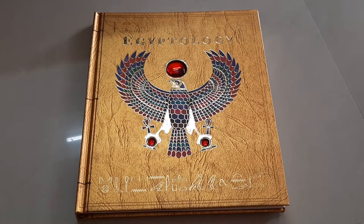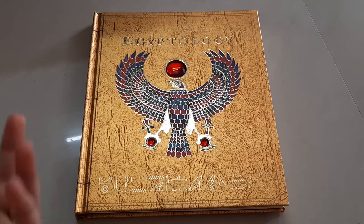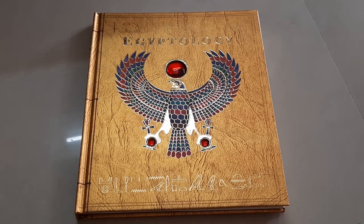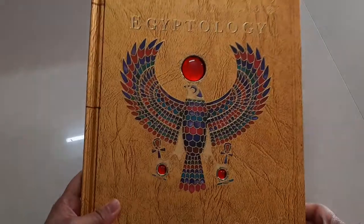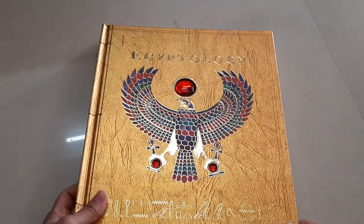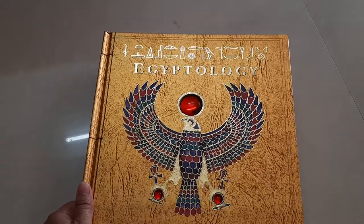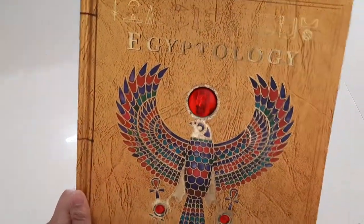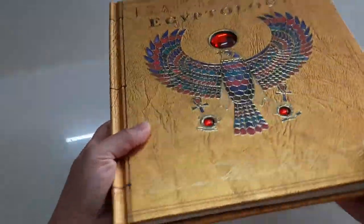Hello everyone, welcome back to my channel. Today I'm back with a new book review video. I found this when I went book hunting recently in a pre-loved bookstore near my place, and I was really very surprised to find this book in such a good condition in that small, tiny, dusty old bookstore. So yeah, this is Egyptology — you can see that it shines — and this is from Templar Publishing, or Templar Publications.